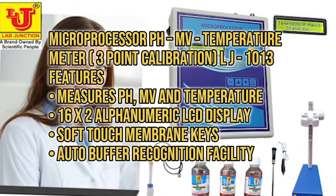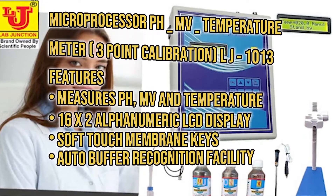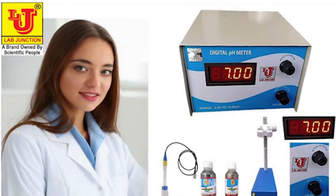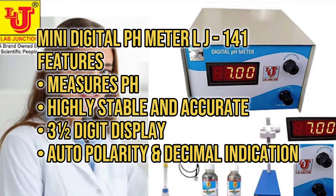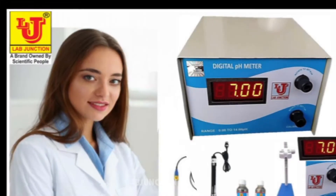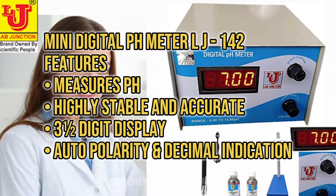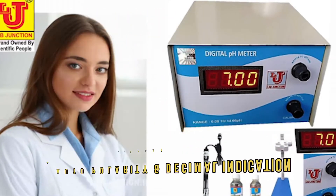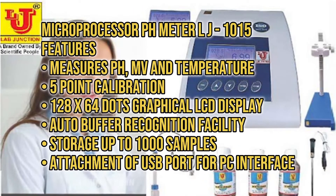Additional products include the Minidigital PH Meter LJ-1615, Microprocessor PH MV Temperature Meter 3-point Calibration LJ-1013, Minidigital PH Meter LJ-141, Minidigital PH Meter LJ-142, and Microprocessor PH Meter LJ-1015.